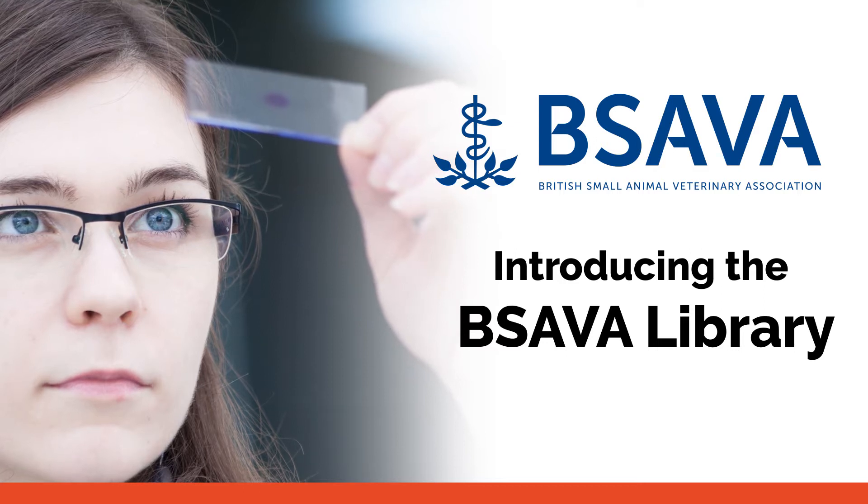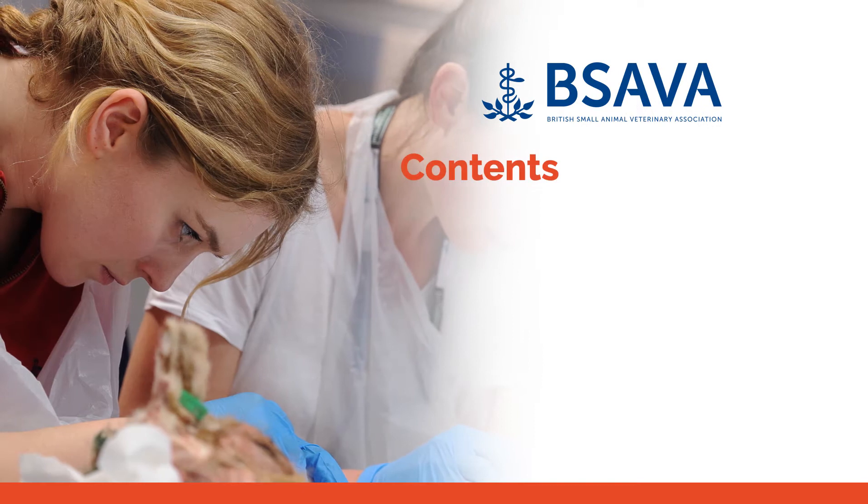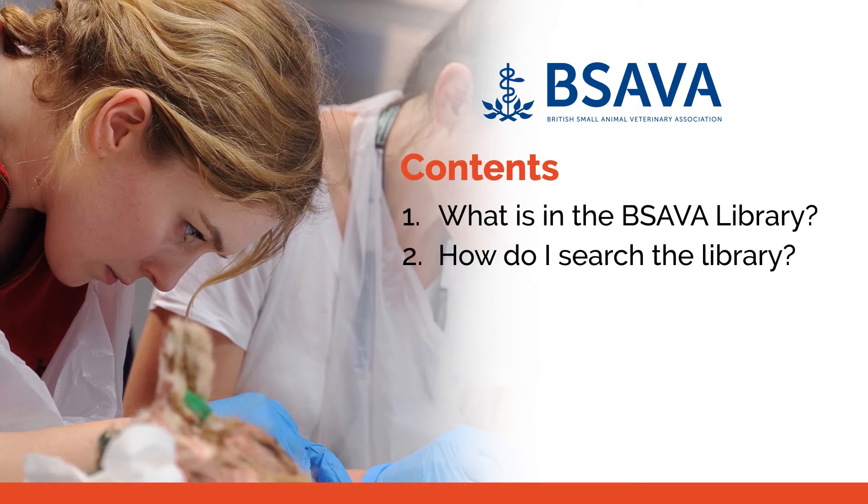Welcome to the BSAVA Library. This short video provides an overview of what is in the library and how to use it.